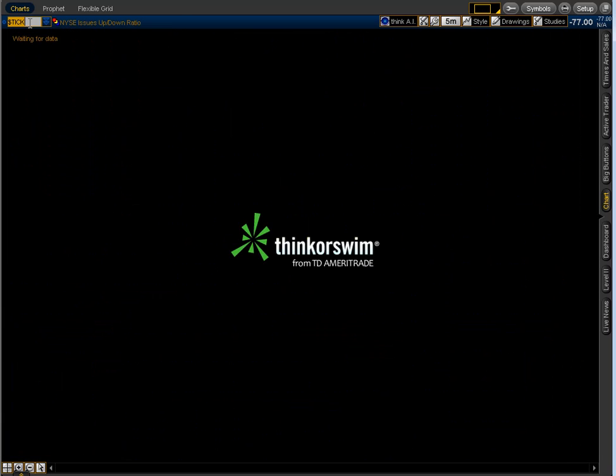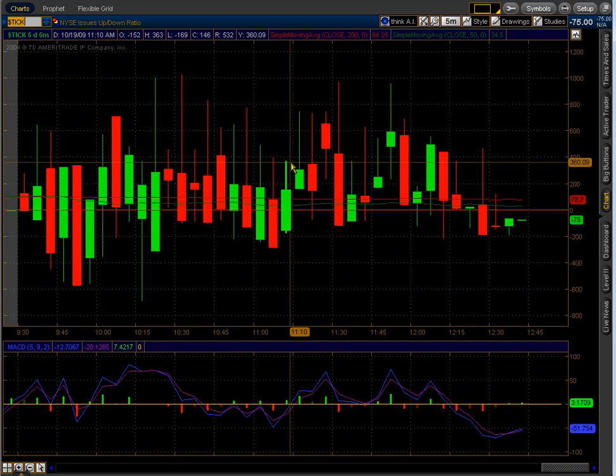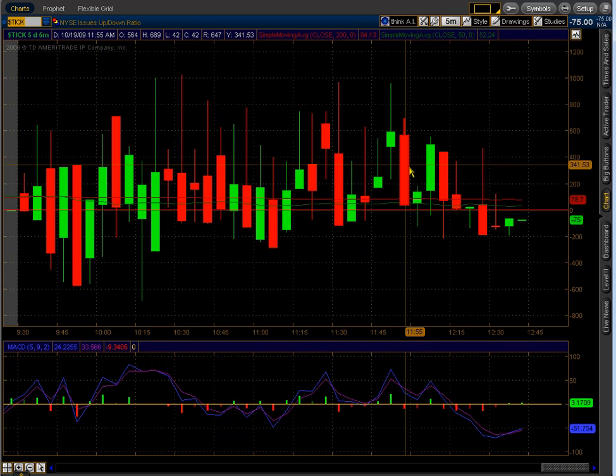The Tick spent most of the day in positive territory. Recently we've been pulling back, which makes sense because we're at resistance.